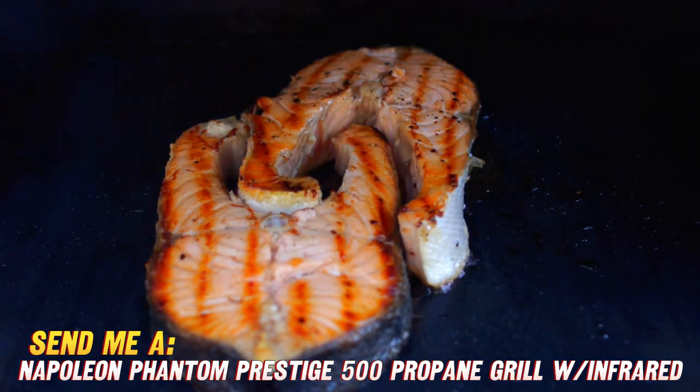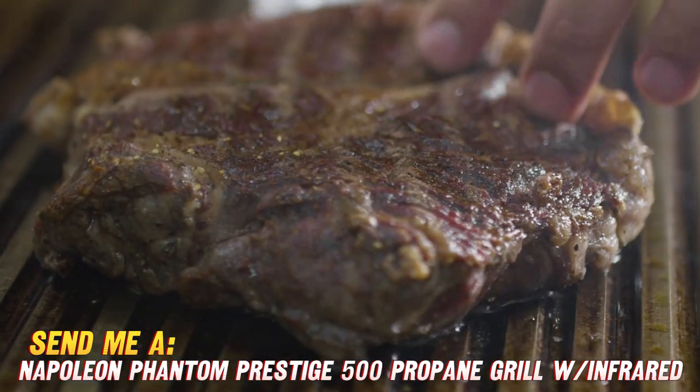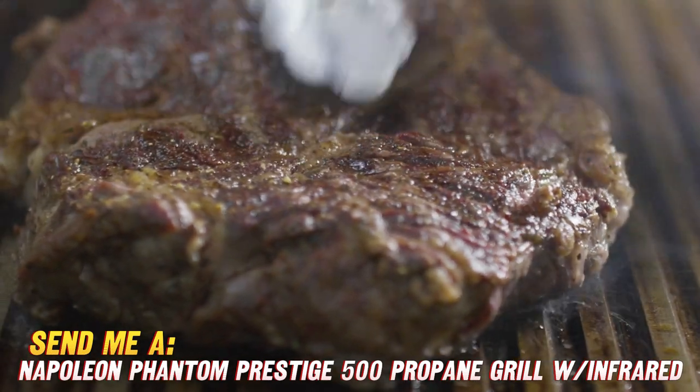And this whole unit is designed for easy built-in installation into your outdoor kitchen, deck, patio, brick wall — you name it.